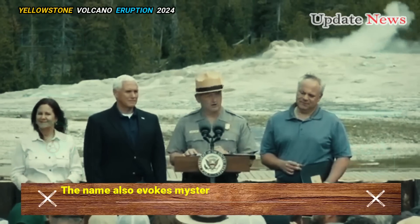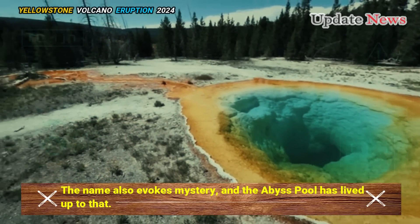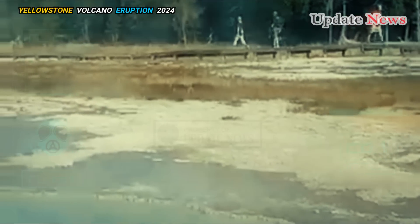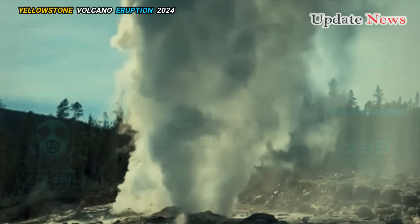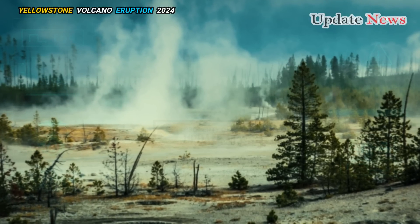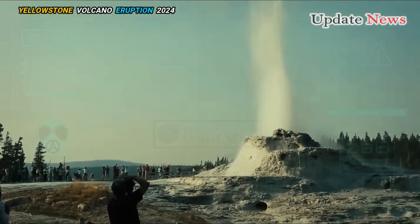The name also evokes mystery, and the Abyss Pool has lived up to that. Despite its name, the Abyss Pool has a history of violent eruptions. The pool can shoot up to 100 feet of hot water and eject chunks of sinter — silica mud and rock that forms around the hot spring.